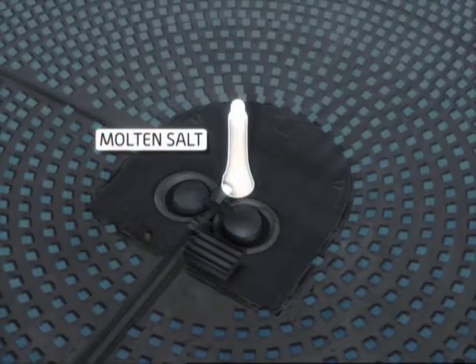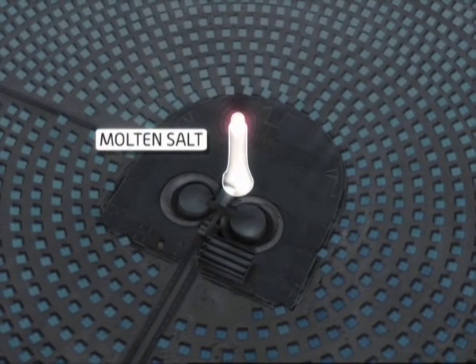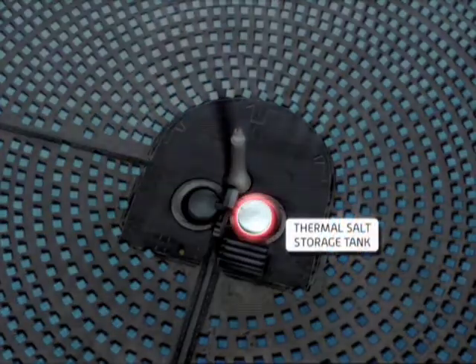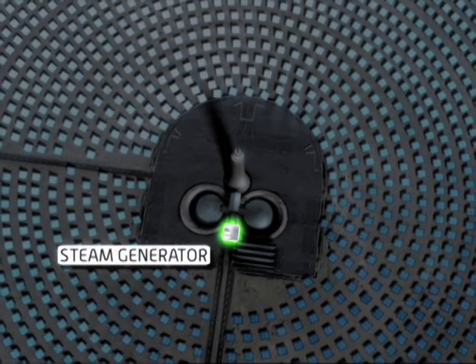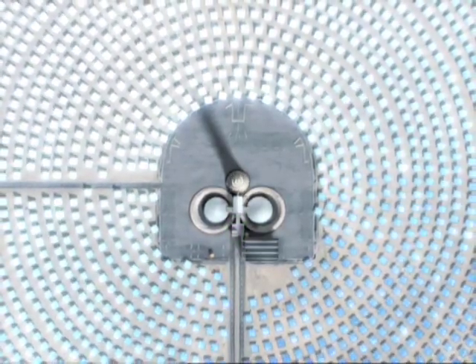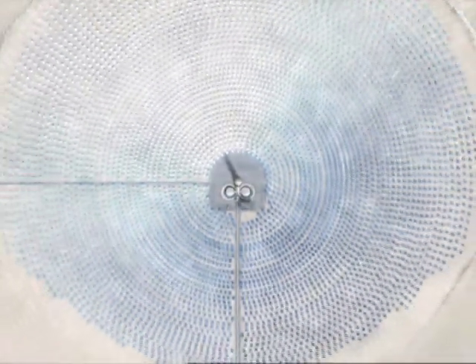Molten salt is pumped up the tower where reflected solar thermal energy heats the salt to 1,050 degrees Fahrenheit or 566 degrees Celsius. The salt is pumped out of a hot thermal storage tank and through a steam generator. This drives a turbine, generating electricity. This technology creates energy that is 100% renewable and 100% clean.